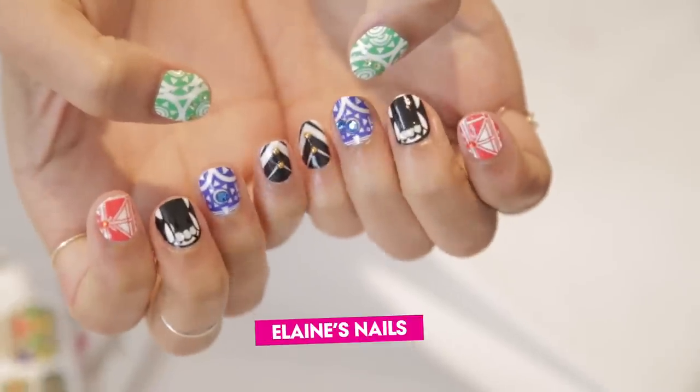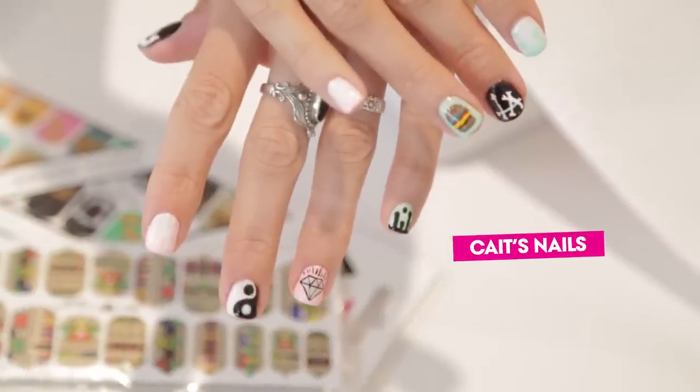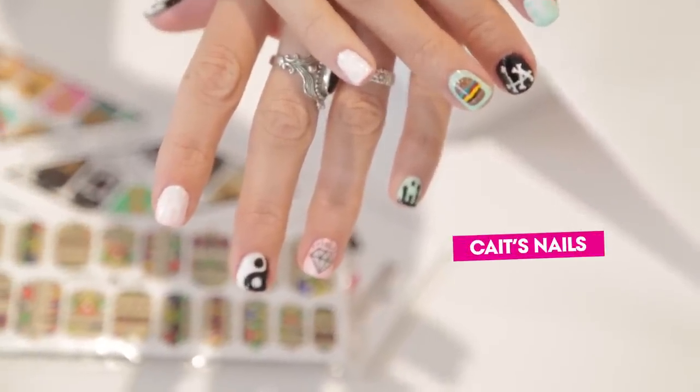That's it — our nails are done! I am super excited about mine, and beyond envious of hers. They're so cute — a yin yang, a hamburger, a diamond, LA. It's everything. Leave a comment below and let us know what you think of our awesome manicures. And don't forget to check out the Teen Vogue Back to School series and subscribe to Teen Vogue so you can see more awesome videos just like this.